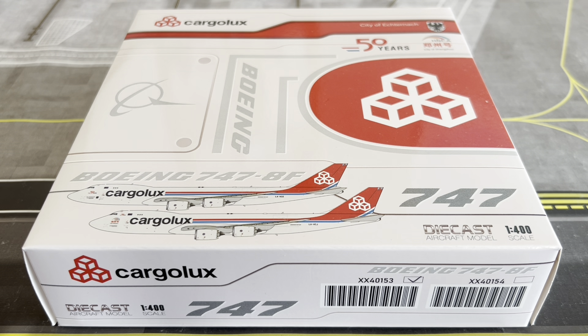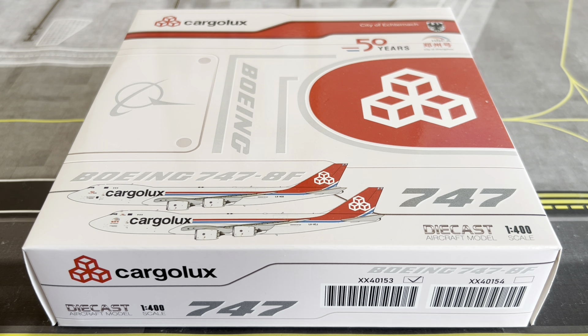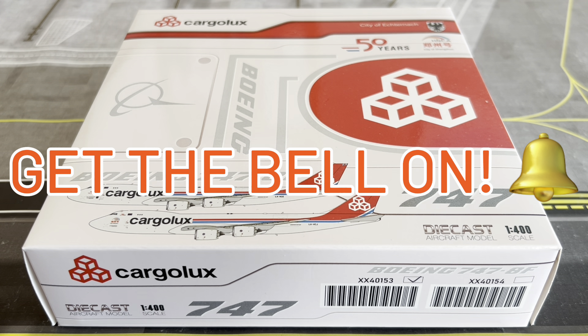Before we go further, go ahead and throw a thumbs up below — a great indication of how much you enjoy today's content. If you are new, welcome to the channel. SJ Aviation HQ covers model plane reviews, airport updates, live streams, unboxings, and flight simulator content including Infinite Flight. Consider subscribing and hitting the bell icon to be notified when we go live.